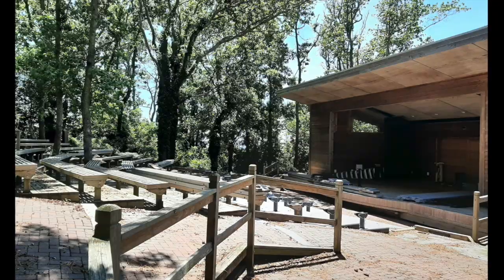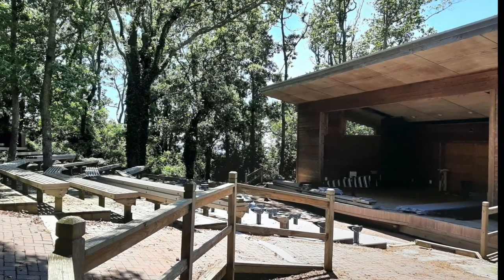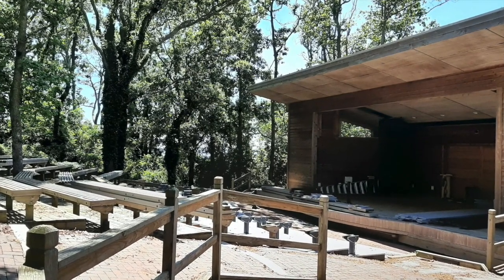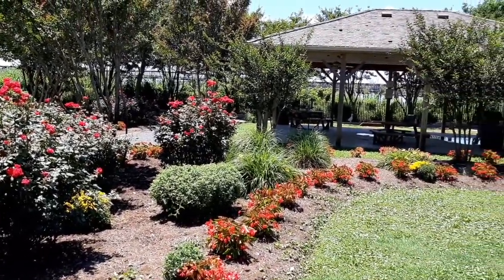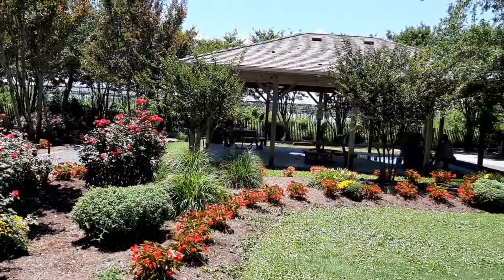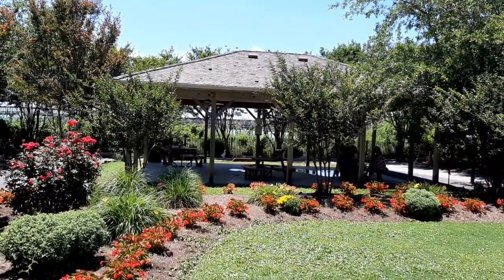Here you see an amphitheater — this is part of the town park that is in the center. They have a lot of activities and festivals here. They also have some picnic tables where you could come enjoy a picnic. There's public parking nearby, and City Hall is right next door as well. There's a playground around this area also.